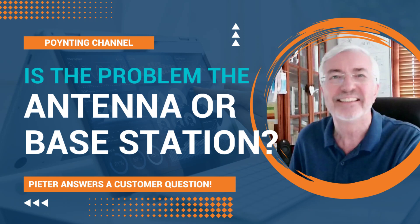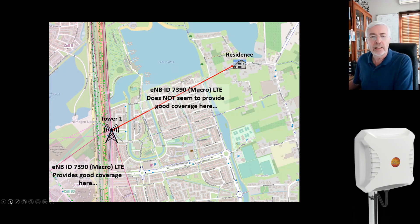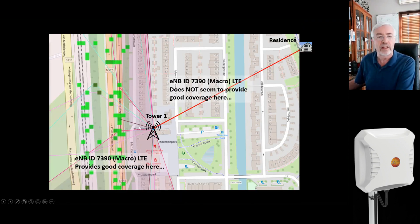We got a request from a client in Europe using one of our XPOL 2 5G antennas. This client was connected to tower number one, which was close by, but using some software I could see that the radiation pattern of that tower was actually aligned to give coverage to a different area at the bottom — good coverage along the road — and that the coverage towards the client's residence was not optimal. You can see the area where the tower actually radiates the radio energy to, and the client's residence is not within it.